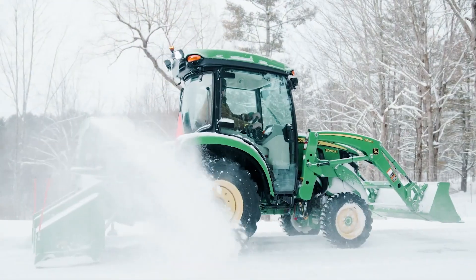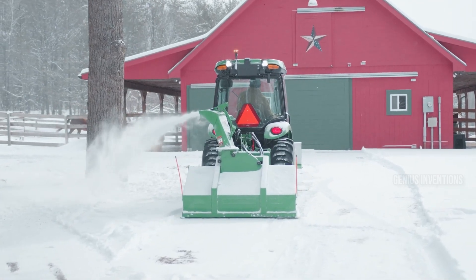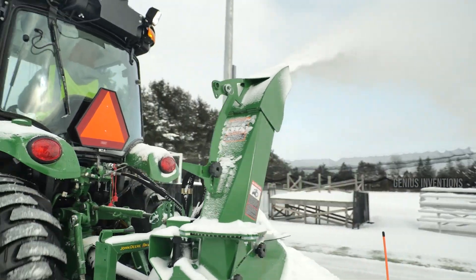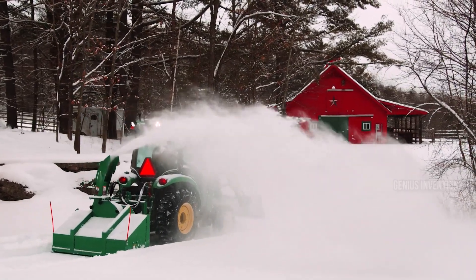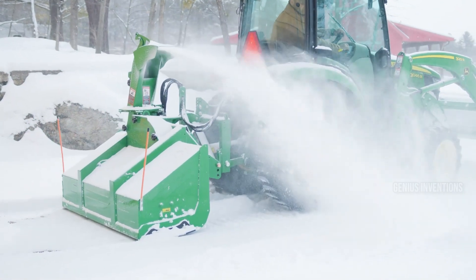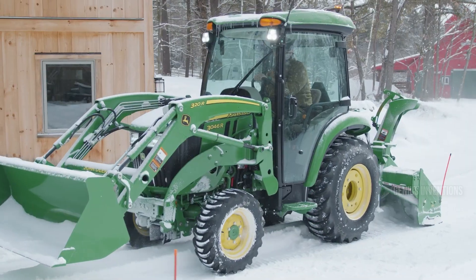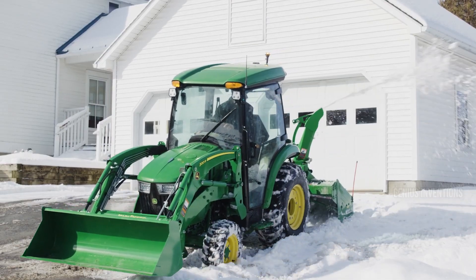Conquer winter's wrath with the Frontier SB11P, a heavy-duty pull-type snowblower built for John Deere tractors. This 11-foot wide beast tackles deep drifts and heavy snowfall with ease, its hydraulic chute aiming the white avalanche in any direction. Its durable auger cuts through ice and packed snow, while replaceable wear parts ensure long-lasting performance. Whether clearing driveways, walkways or entire fields, the SB11P lets you reclaim your winter wonderland.